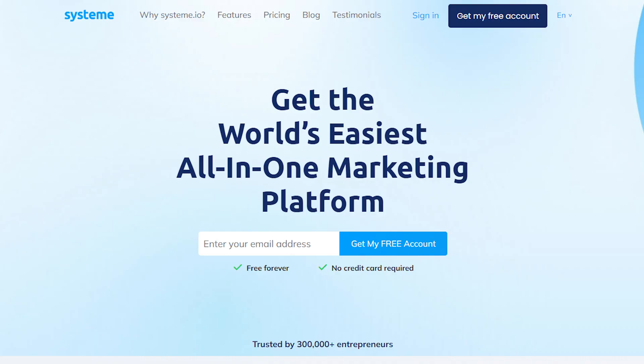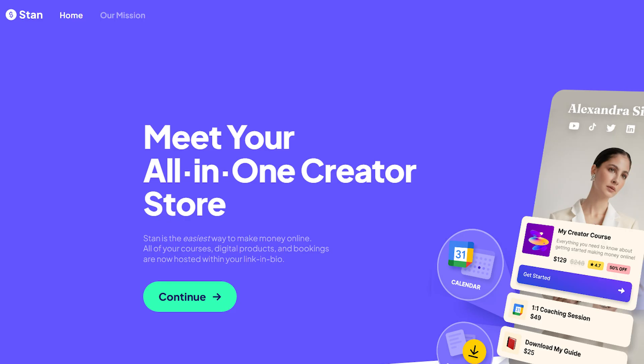Stand Store versus System.io — which one is better? In this video, we are going to show you yet another in-depth compare and contrast between two service providers: Stand Store versus System.io.